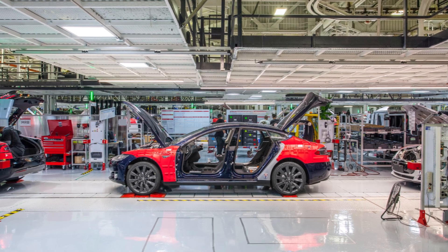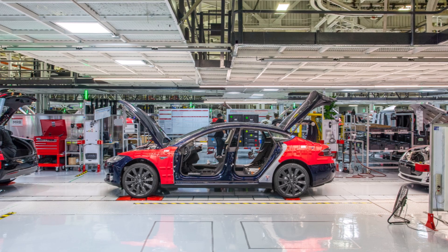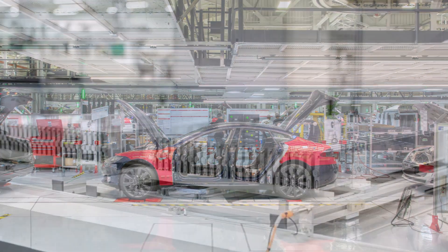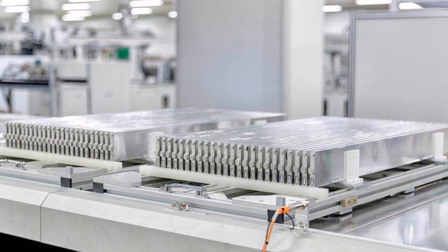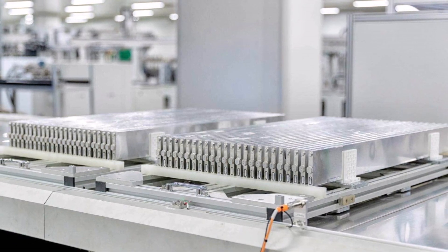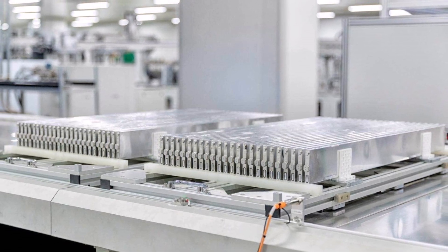'Currently, LFP batteries are used in most of our standard range vehicle products as well as commercial energy storage applications. As a result of our energy-efficient motors, a Model 3 with an LFP battery pack can still achieve a 267-mile EPA range.' End of quote.